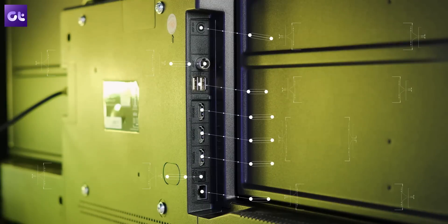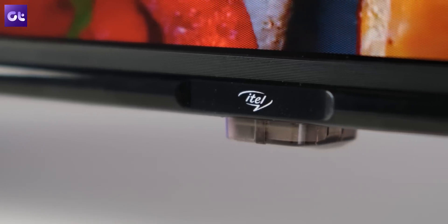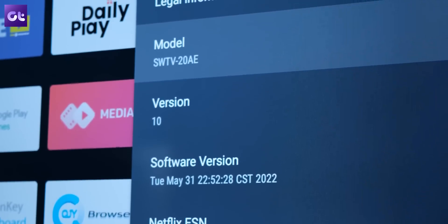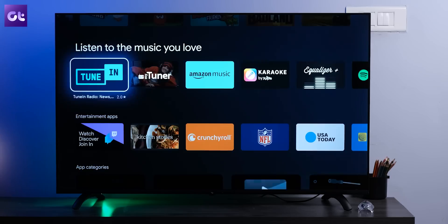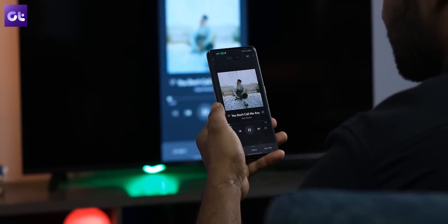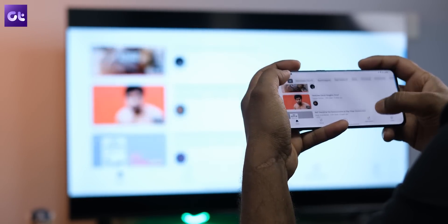Most budget 4K TVs usually compromise a lot when it comes to connectivity options. Thankfully, that's not the case with the ITIL G5066. You get a total of 3 HDMI ports, 2 USB ports, an AV-in port, an optical audio port, and an RJ45 Ethernet port. As for wireless connectivity, there's support for both dual-band Wi-Fi and Bluetooth as well. But that's not all — the TV comes with Android TV 10 out of the box, so you get seamless access to your favorite apps on the Google Play Store. You can also easily cast to this TV from your smartphone with the help of Chromecast, which is built into this TV.